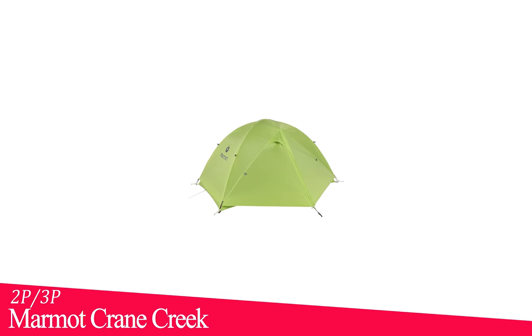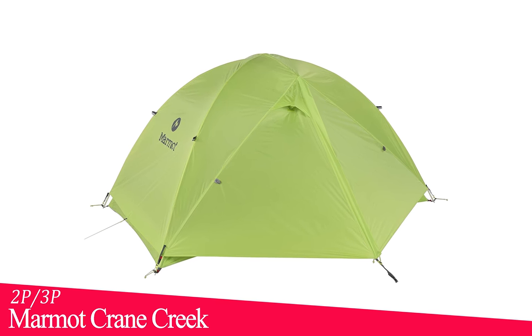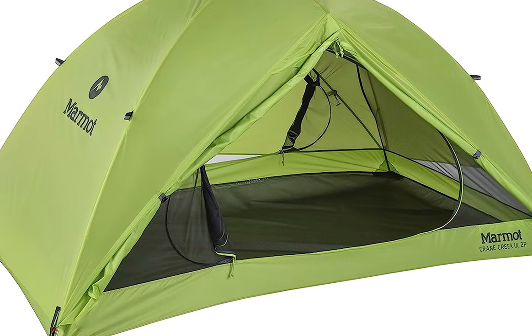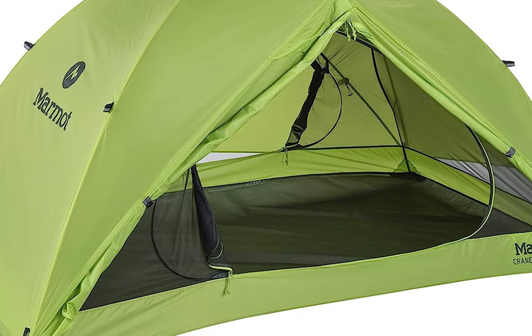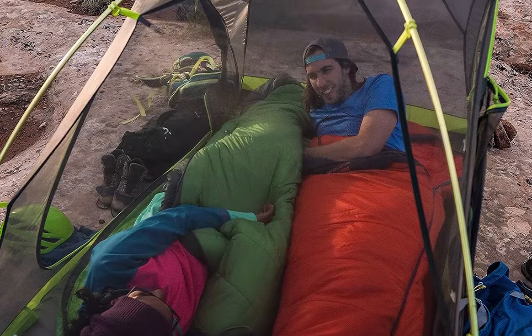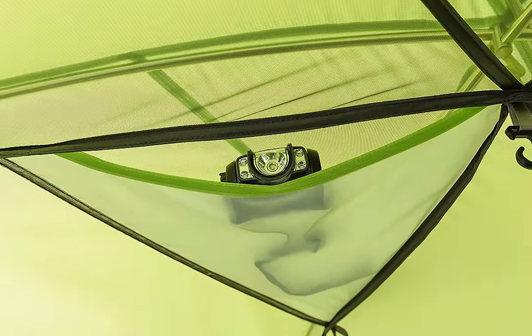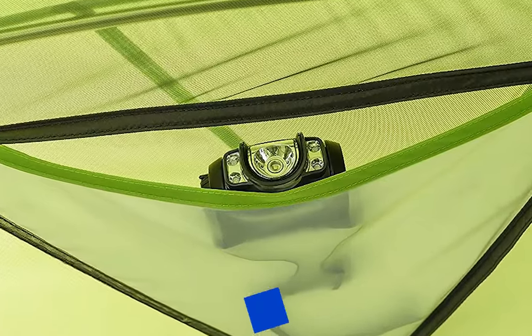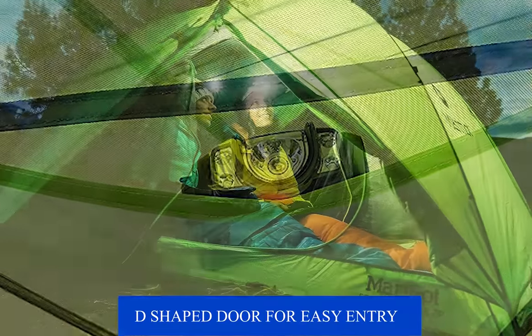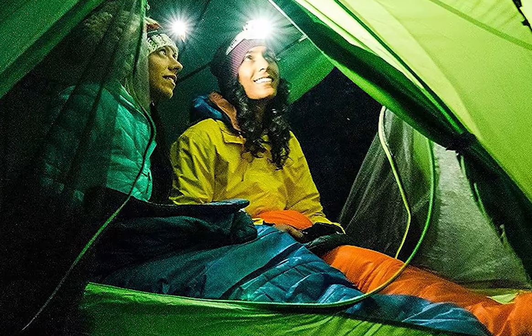At number four, we have the Marmot Crane Creek 2P/3P tent. Marmot tents are often considered to be in the mid-range price category, offering good value for the features and quality they provide. At 32 square feet, this lightweight tent is ideal for climbers, campers, and hikers who want comfort and performance while minimizing pack weight. Seam-taped full coverage fly and seam-taped floor protect you from the elements. It comes with a D-shaped door for easy entry and exit, an overhead vestibule, and small gear pockets for extra storage space.